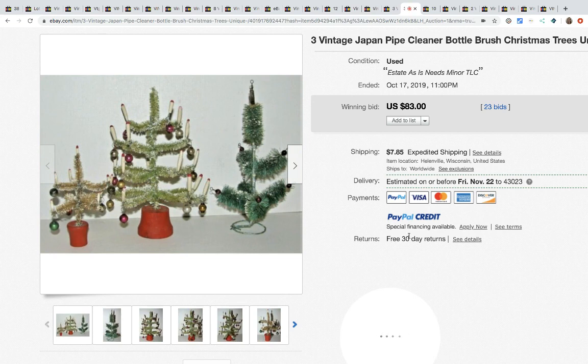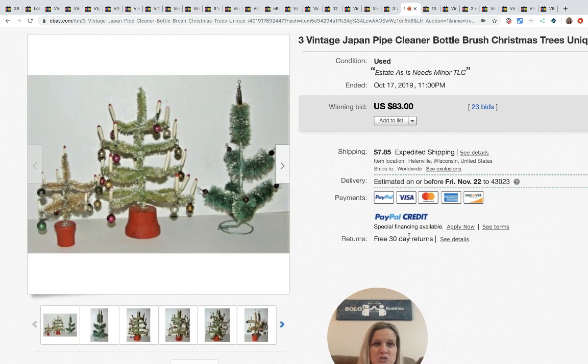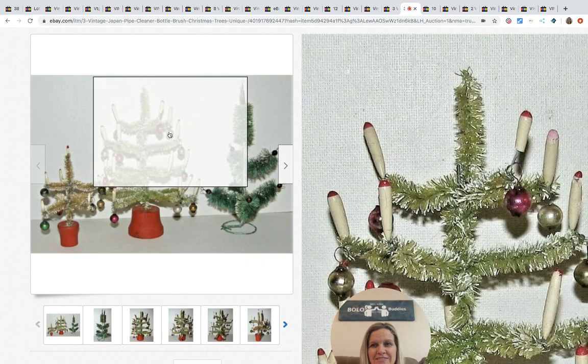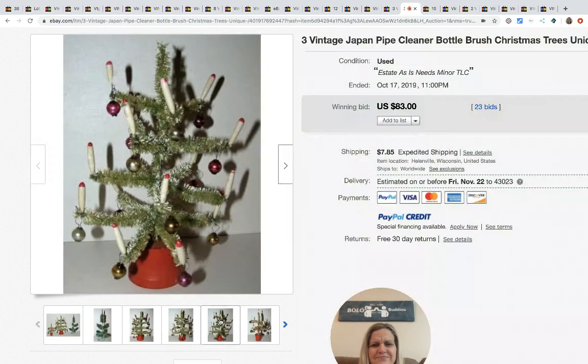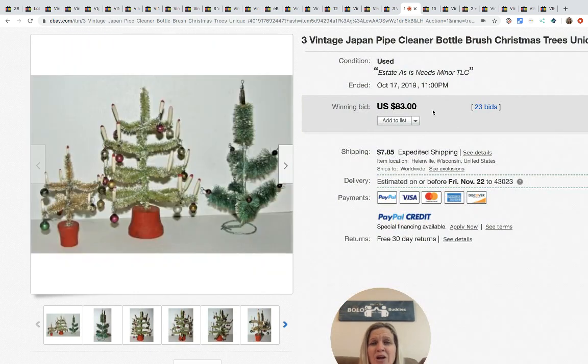The next item: vintage Japan pipe cleaner bottle brush Christmas trees. They're super cute but made a little differently. I would not have thought this was a bolo — they got $83 with 23 bids plus shipping.